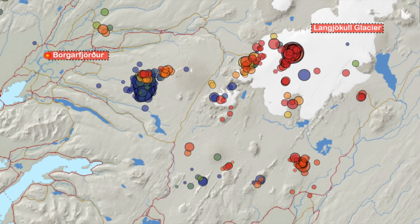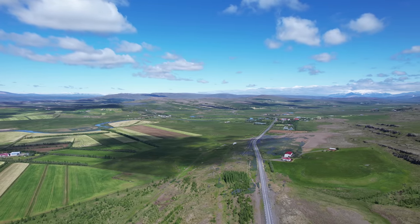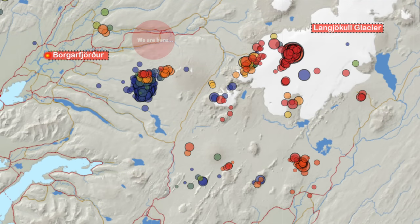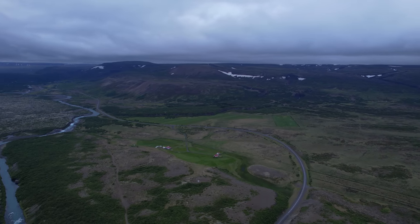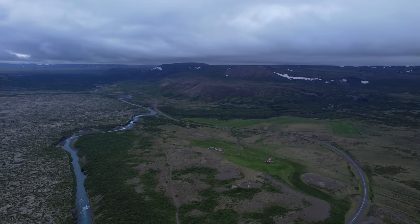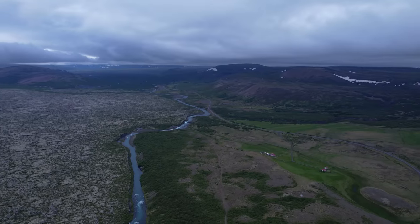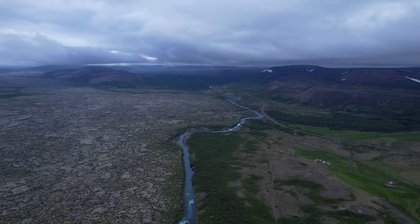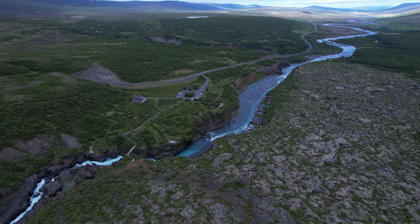Our glacier tour starts in Borgarfjörður — a wide, deep fjord in West Iceland, only an hour's drive from Reykjavík. From there we move up to Iceland's second largest glacier. The first signs of unusual unrest occurred last year on a nearby mountain ridge. Here we're overlooking the unexplained earthquake location — just another mountain, and the earthquake swarm faded out. Looking down we find the Hallmundarhraun lava field, originating from the last major eruption by Langgjökull glacier, around the early 10th century.